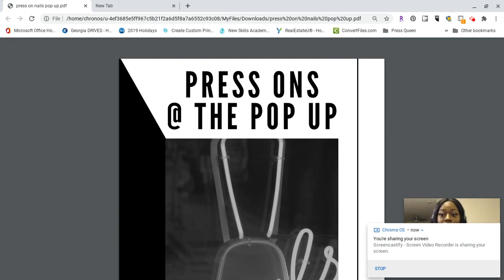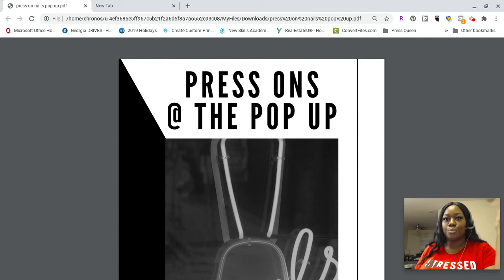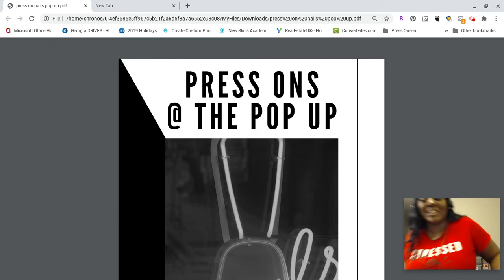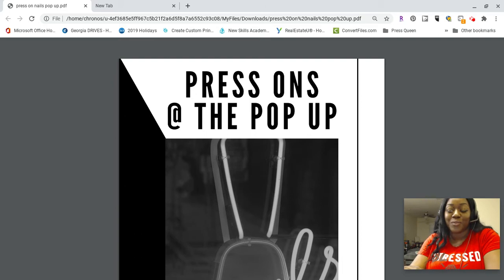This is a requested video from a member of the Quick Start group. If you have any specific concerns or things you want to know about related to press-on nails and the press-on nails business, you're more than welcome to shoot me an email or put it in the group and say what you'd like to know about. I'll make it happen if it's a topic I know about.